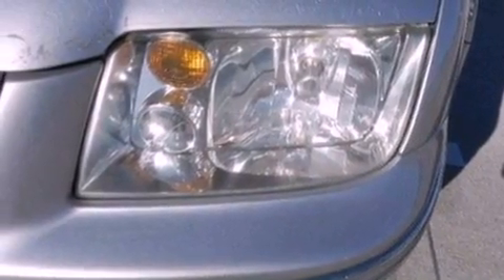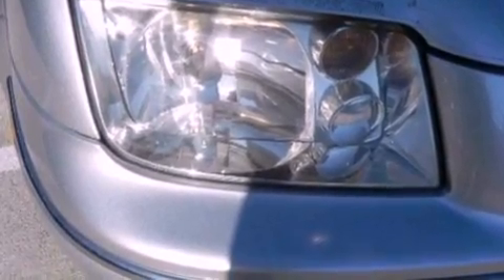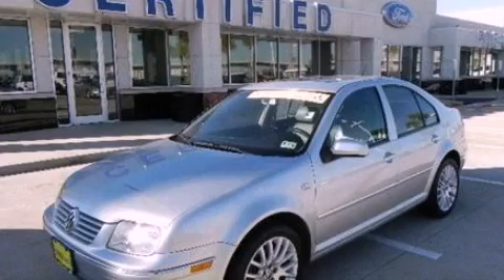With an EPA estimated rating of 30 miles per gallon on the highway, you won't be making frequent trips to the gas pumps. Stop by today and test drive this automobile for yourself.